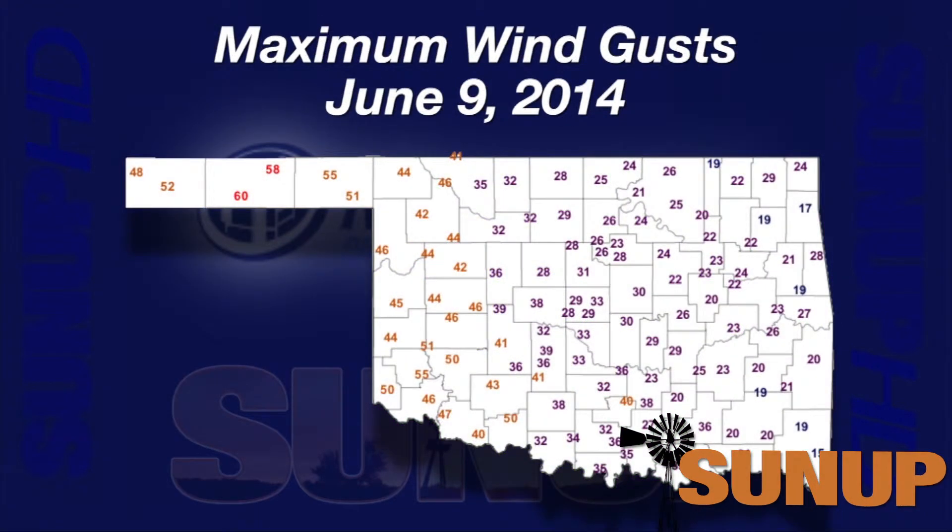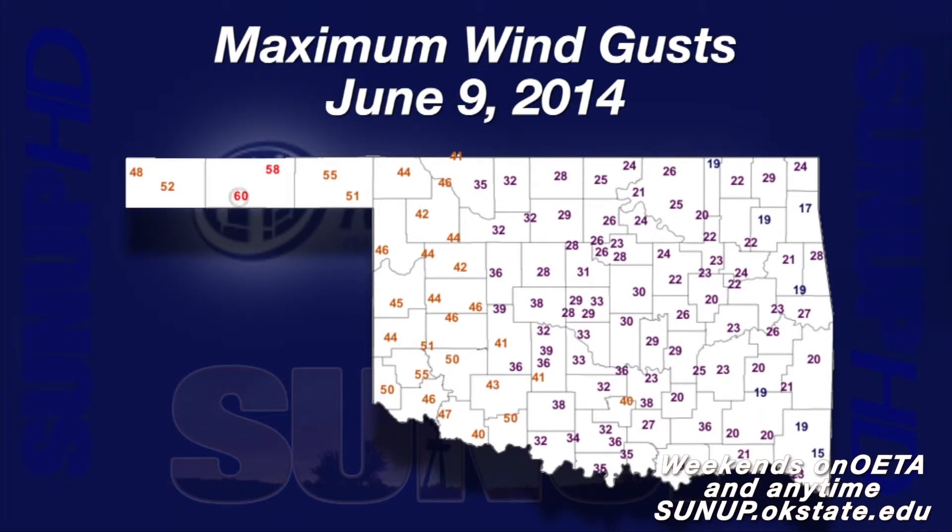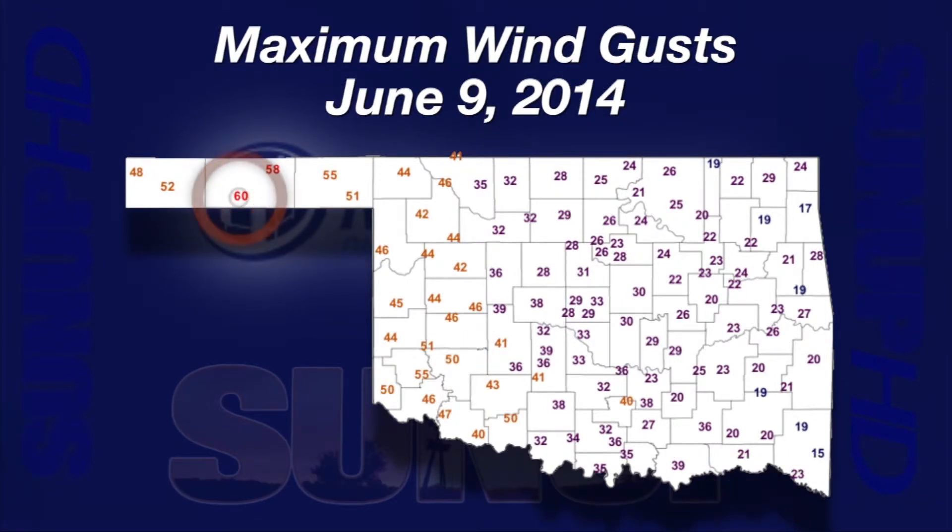Monday, June 9th, wind rolled into Oklahoma from the north and west. Maximum wind gusts hit 60 at Goodwell in the Panhandle. At nearby Hooker, gusts peaked at 58. The gold numbers in the western third of the state show where peak wind gusts were at or above 40.